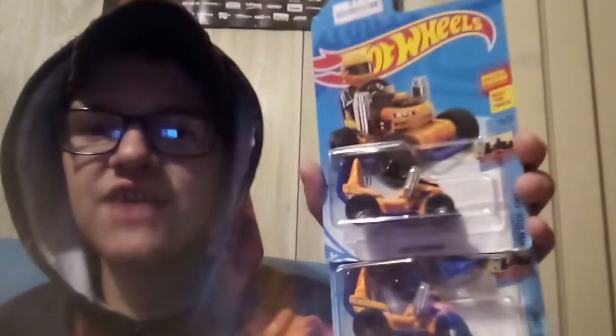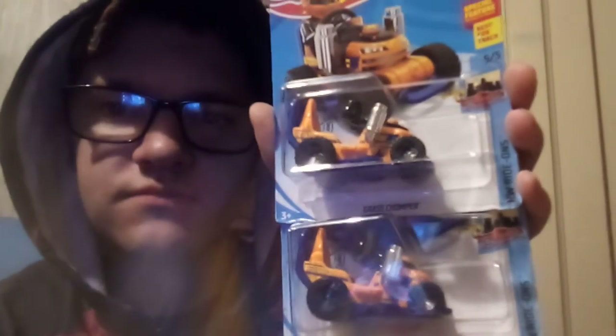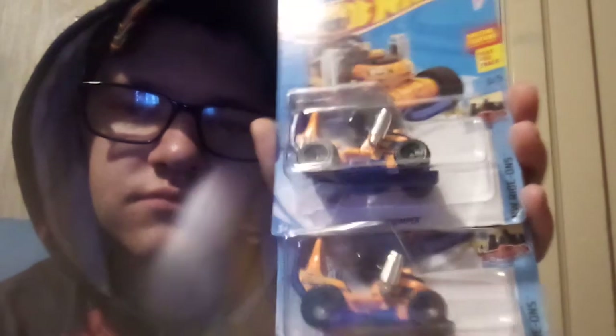For the 2020 C case treasure hunts, I've got two of them — the international and US versions. And also from the 2020 C case, there's Bones of Steel.